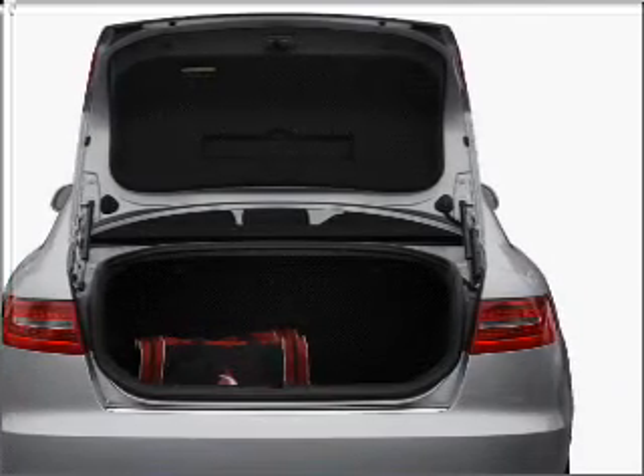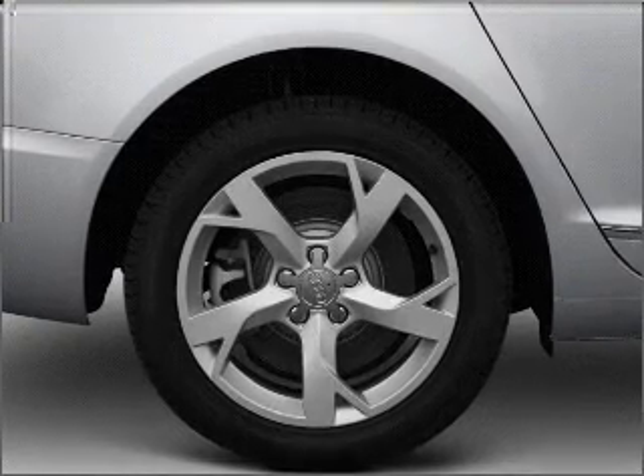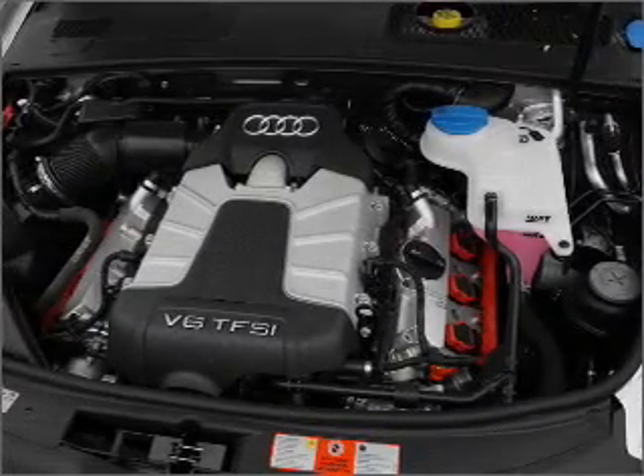GPS navigation will guide you to your destination. Premium wheels lend a distinctive appearance, and the anti-lock braking system will help deliver you safely to your destination.